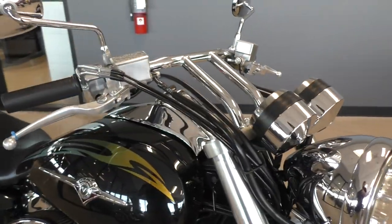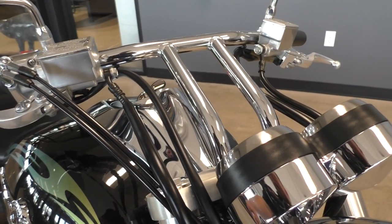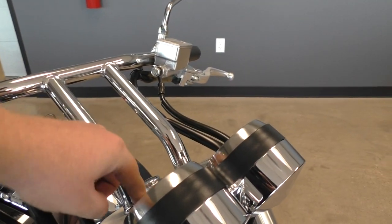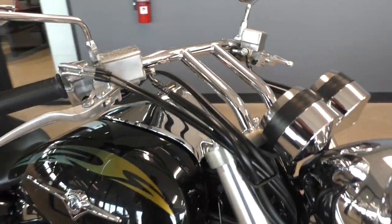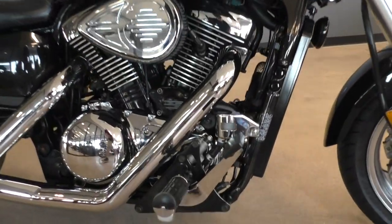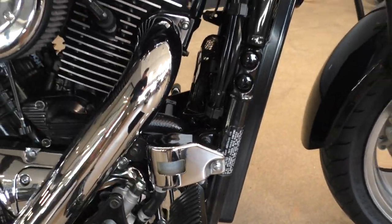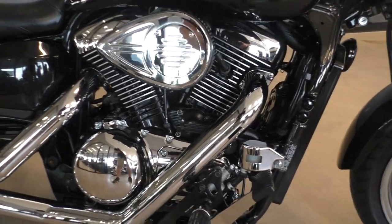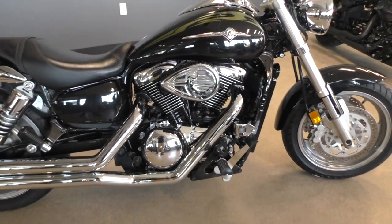It's got a good tire on the front and drag style handlebars — they're one piece. You can't do much with them, though they do make risers if you want to pull them back a little bit further, but the options are kind of limited. It's got forward controls and a chrome cover for the master cylinder cap. The motor's right under 1600cc's — it's liquid cooled and fuel injected. It does have a choke still, but it is fuel injected.